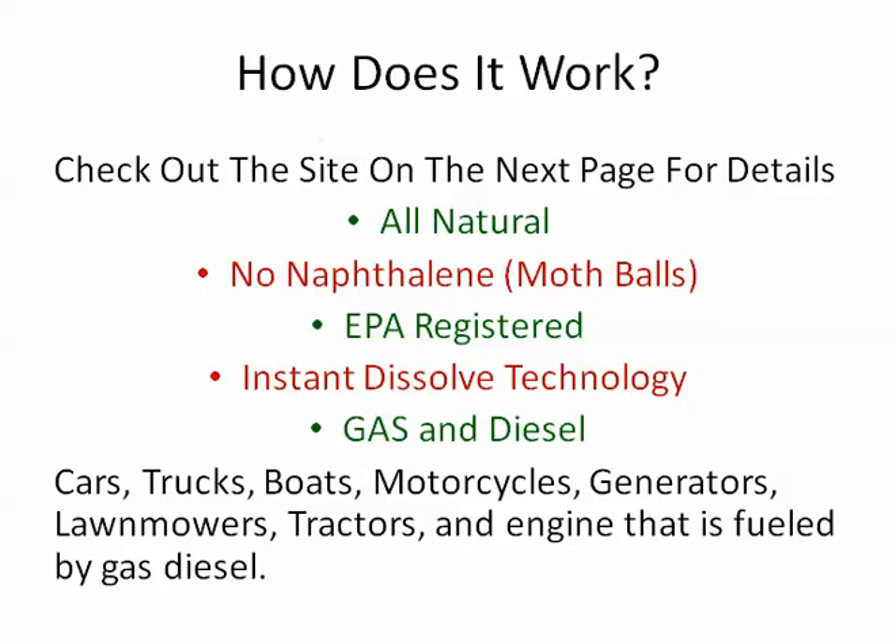Our product is EPA registered, which means we have to disclose the ingredients to the EPA, and they make sure there's nothing in there that's known to be harmful to your engine. The tabs dissolve instantly, so you just drop one in your tank right when you fill up. It works for gas and diesel, so keep in mind you can use it in your cars, trucks, boats, generators, motorcycles, lawnmowers, tractors — any engine fueled by gas or diesel.